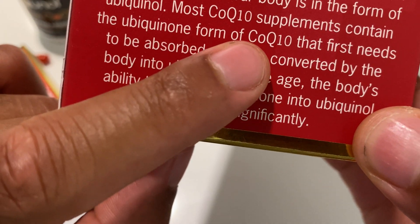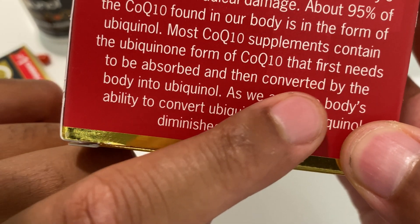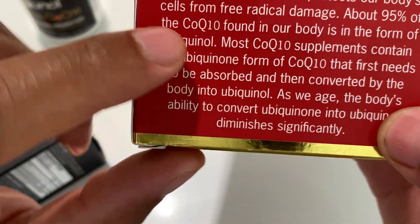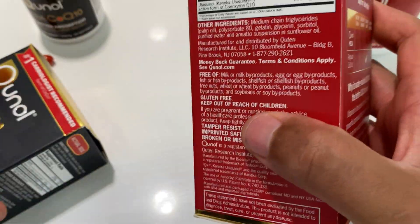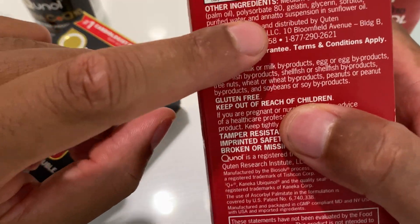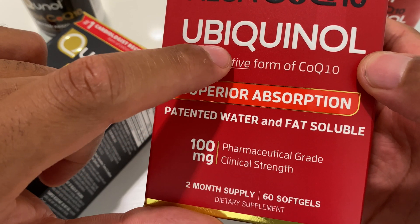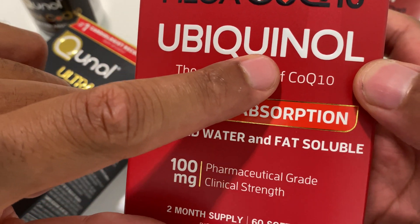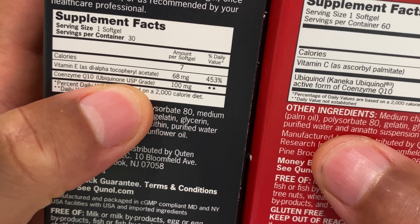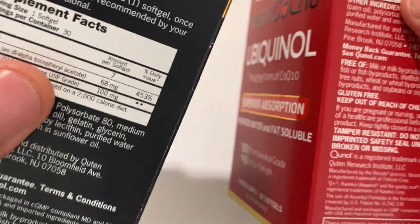Most CoQ10 supplements contain the Ubiquinone form of CoQ10, which first needs to be absorbed, then converted — and converted is the key word — by the body into Ubiquinol. So when you take Ubiquinone, it needs to be converted into Ubiquinol. When you take Ubiquinol directly, no conversion is needed, because it is already in the active form.